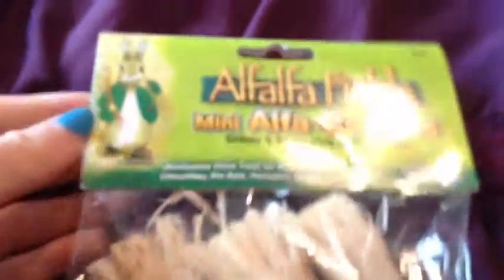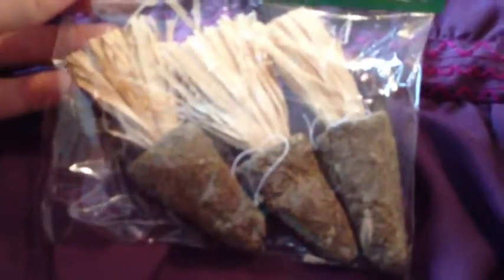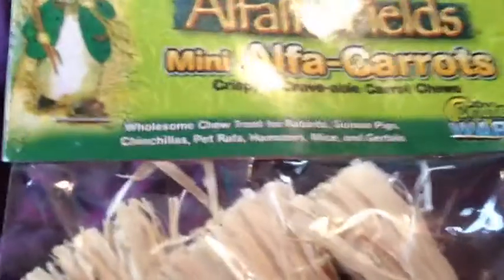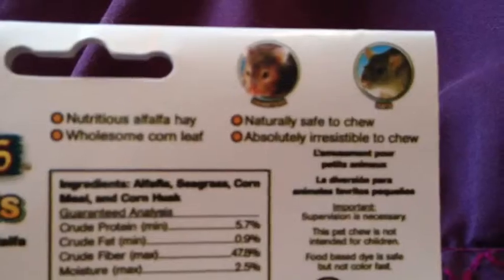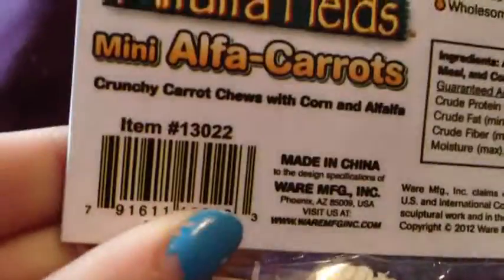The next thing I have are these alfalfa mini carrots. I've seen the larger version before and really wanted them. They're shaped like little carrots with corn husk on top and an alfalfa mix on the bottom. It says it's fine for all small animals. Like all alfalfa products, it has a lot of fiber. My hamsters haven't had alfalfa or corn husks before, so I'm really excited to try these. Those were $3.99.